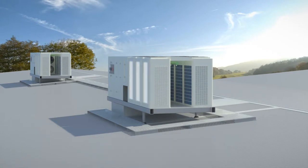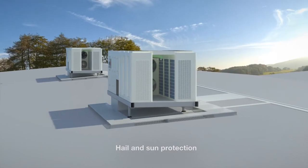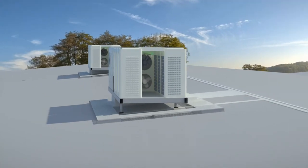Key features also include easy compressor access from the perimeter of the unit, condenser coils facing largely inwards providing hail and sun protection, variable refrigerant technology providing enhanced energy performance over conventional DX plant by up to 25 percent, Fusion control system managing the compressors to operate at optimum efficiency, low ambient heating functionality, lower profile at approximately 1.8 meters high, and integrated smoke exhaust.